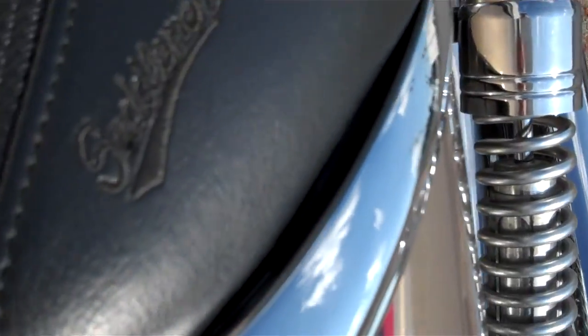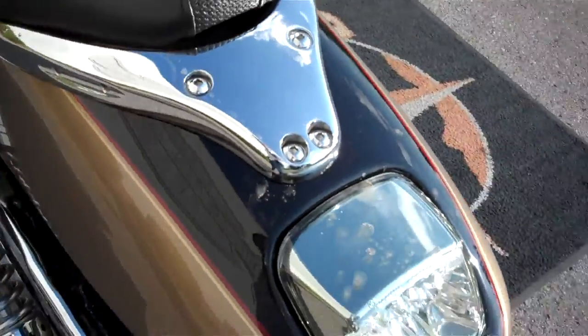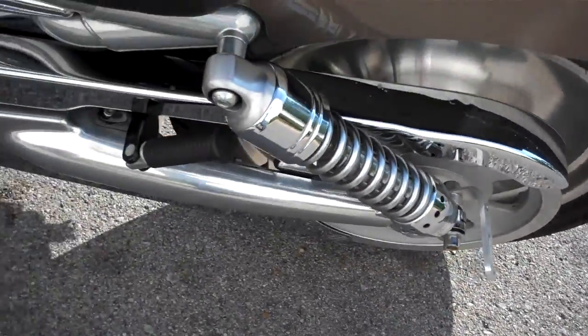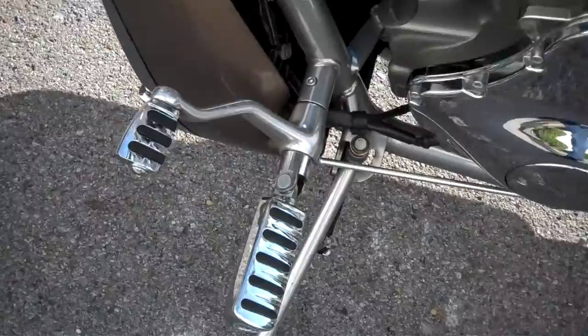They changed the seat to a Saddleman seat, put a side mount license plate, and again changed the forward controls.